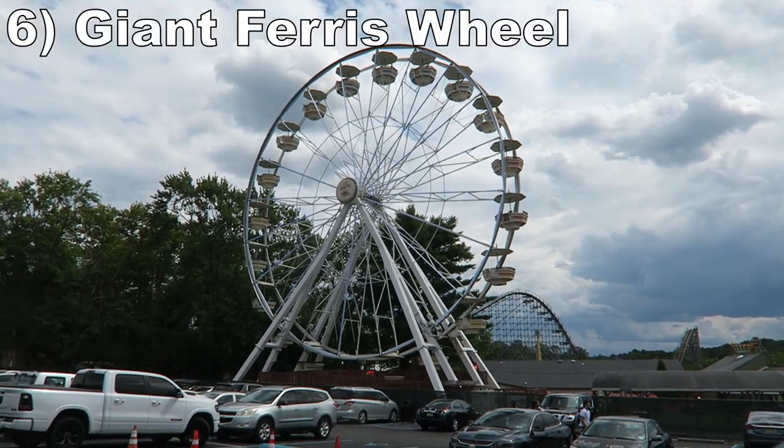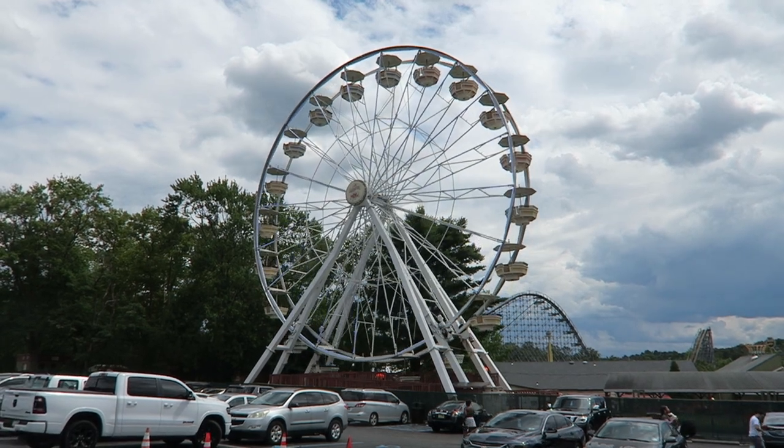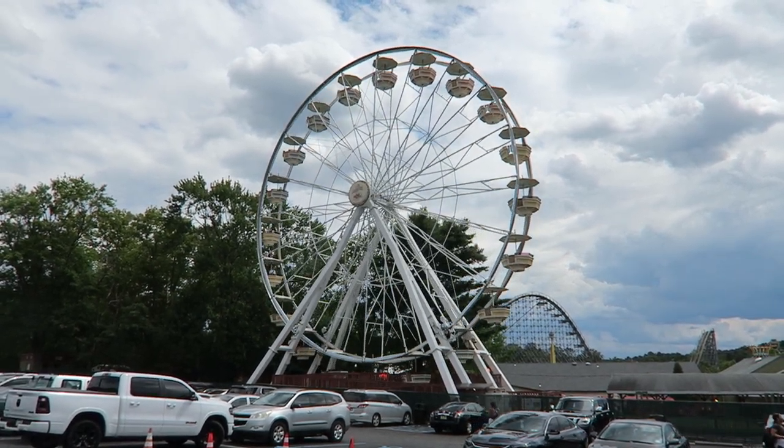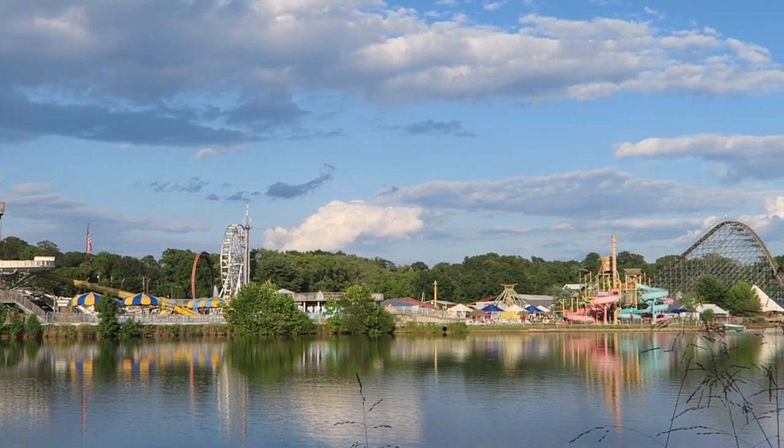Number 6: the Giant Ferris Wheel. This 9-story tall ferris wheel from Chance Rides is the park's best observation ride. It offers a nice bird's eye view of the park and you also get a solid view overlooking the water.